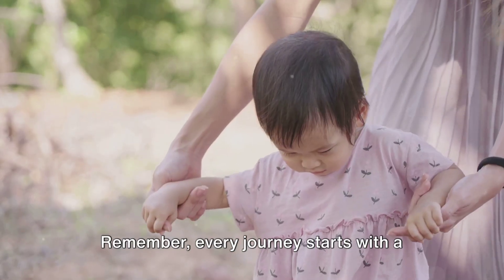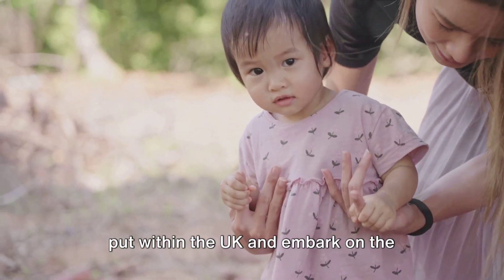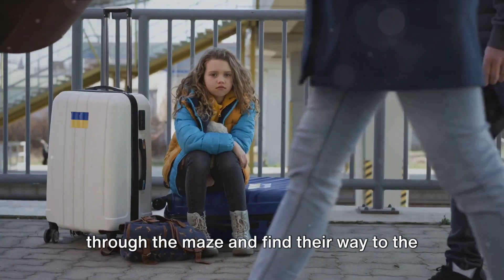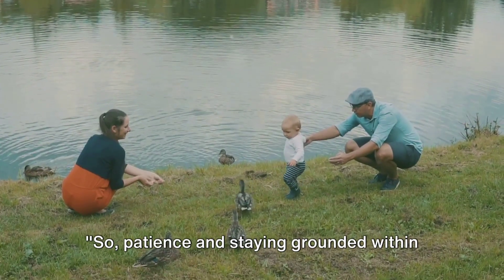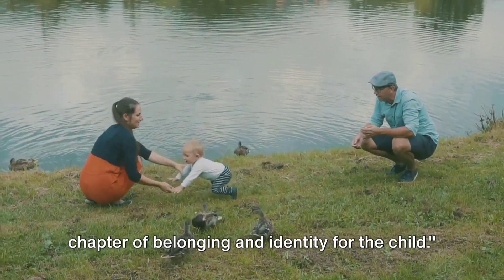Remember, every journey starts with a single step. In this case, that step is to stay within the UK and embark on the journey as a dependent. With patience, perseverance, and a little bit of luck, the child can navigate through the process and find their way to the cherished title of a British citizen. Staying grounded within the UK can open the doors to a whole new chapter of belonging and identity.